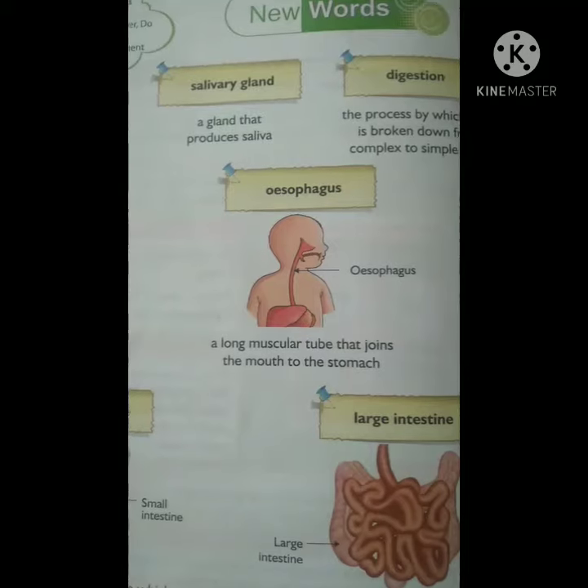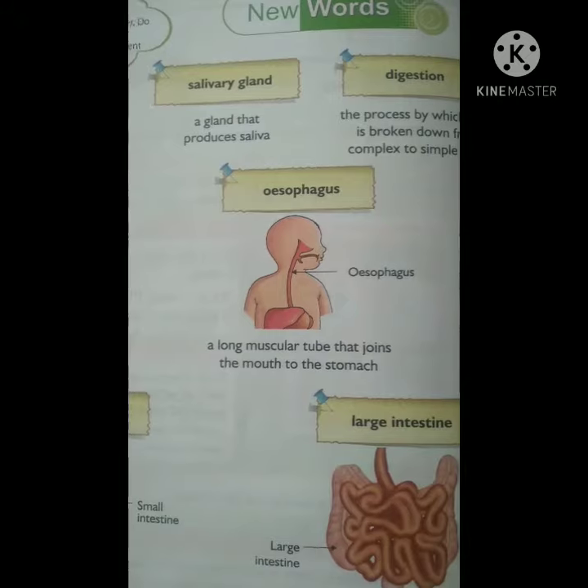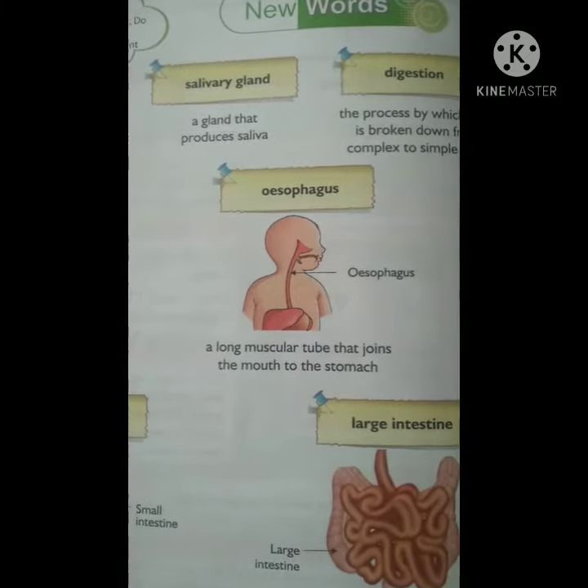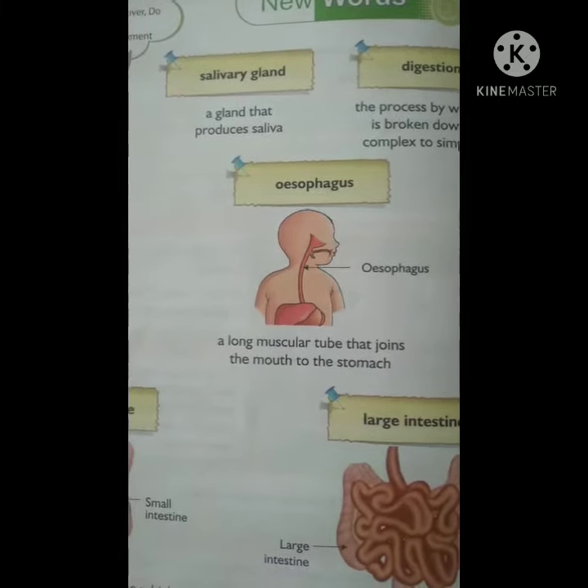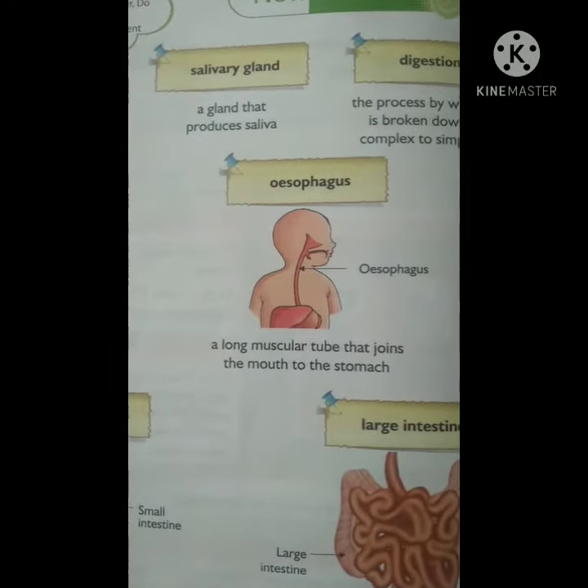Third is esophagus. A long muscular tube that joins the mouth to the stomach. In other words, the tube through which food passes from your mouth to your stomach.